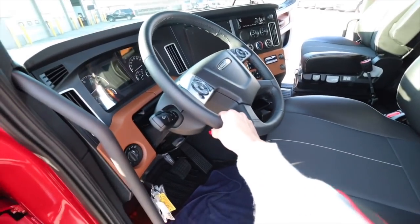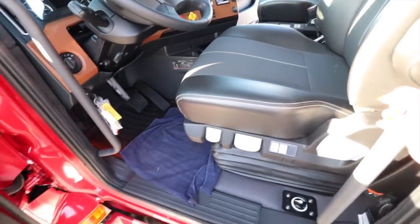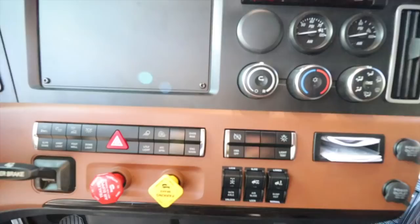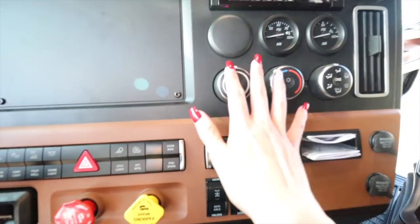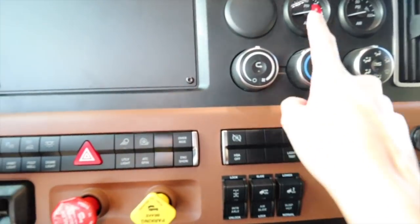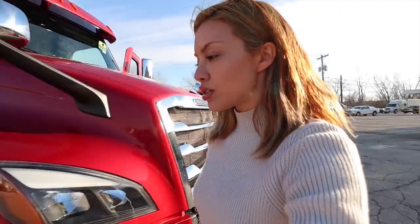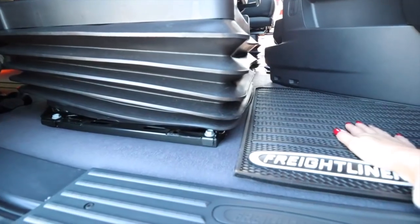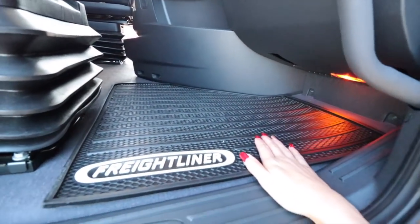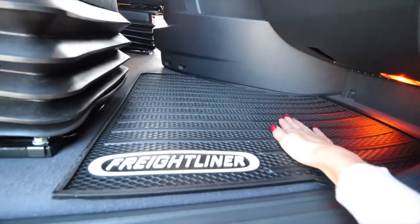When you first come in, this looks so different from our 2015. Every little thing is different - even the vents. On the passenger side, Vince was kind enough to put some mats in here. They're honestly pretty nice.